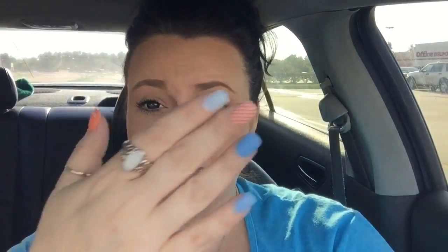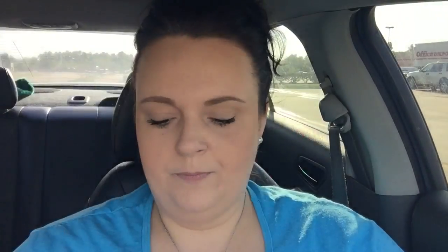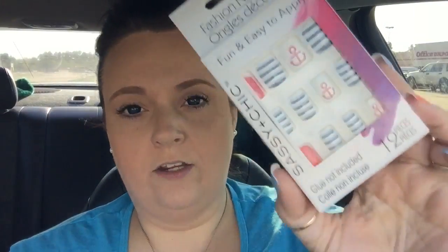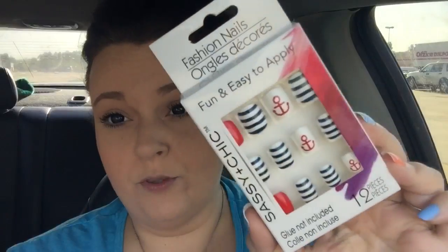I got three more boxes of nails. I have some Dollar Tree nails on now — the little anchors — and I really like these. They only come with one side but they stay on my nails for weeks. I got three new boxes I've never seen in my Dollar Tree before: a coral chevron kind, a nude with silver glitter, and my favorite — red, white, and blue anchors that I'm saving to wear for the Fourth of July in a couple of weeks.